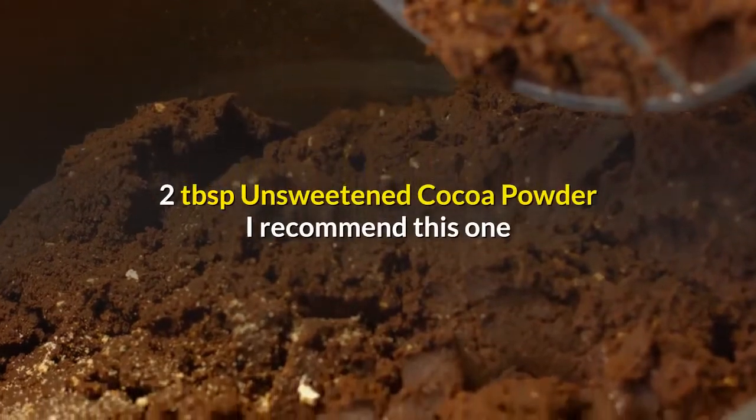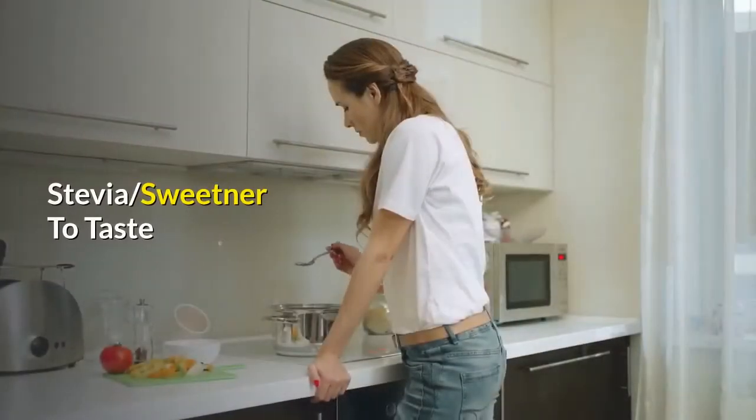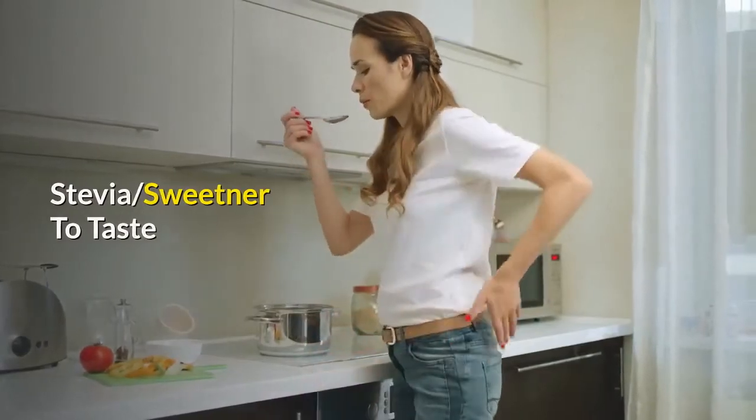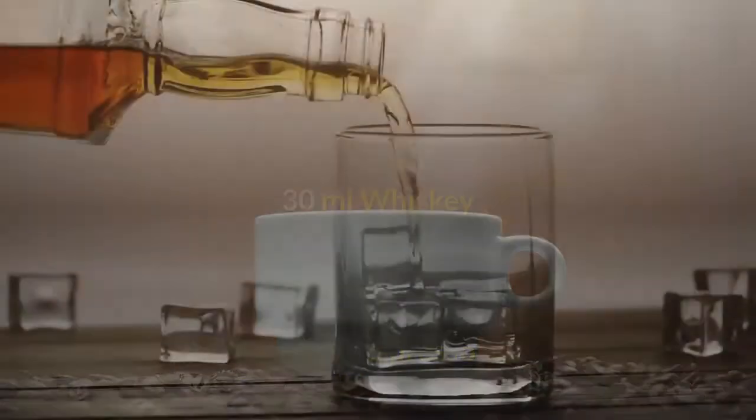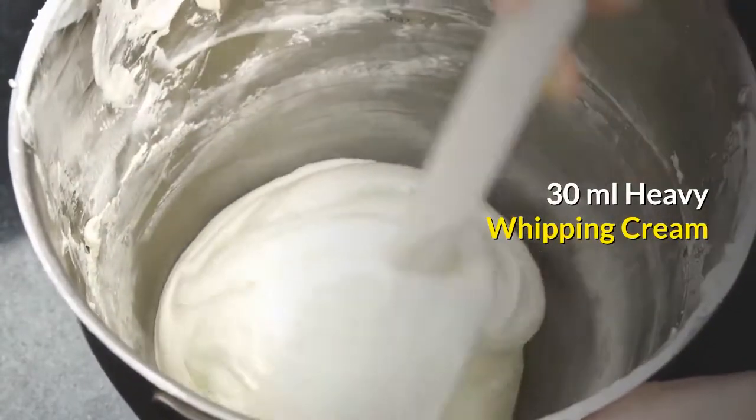2 tablespoons unsweetened cocoa powder — I recommend this one. Stevia sweetener to taste. 60 milliliters espresso. 30 milliliters whiskey. 30 milliliters heavy whipping cream.